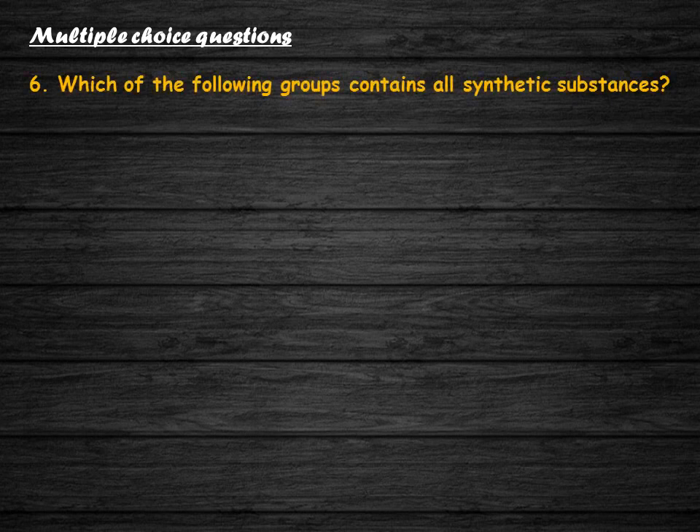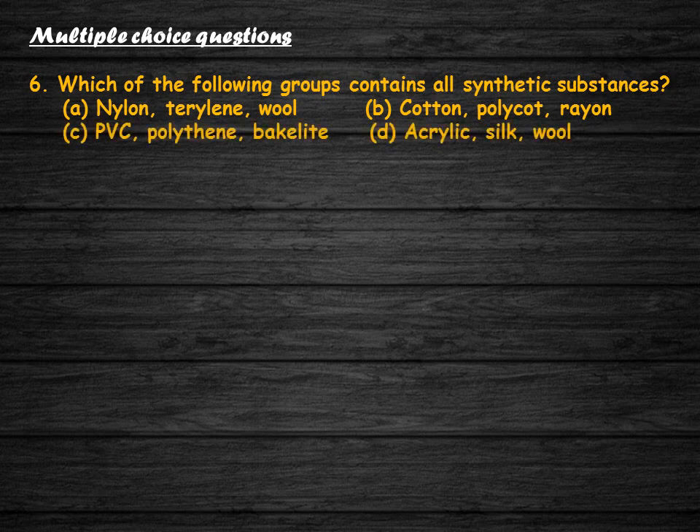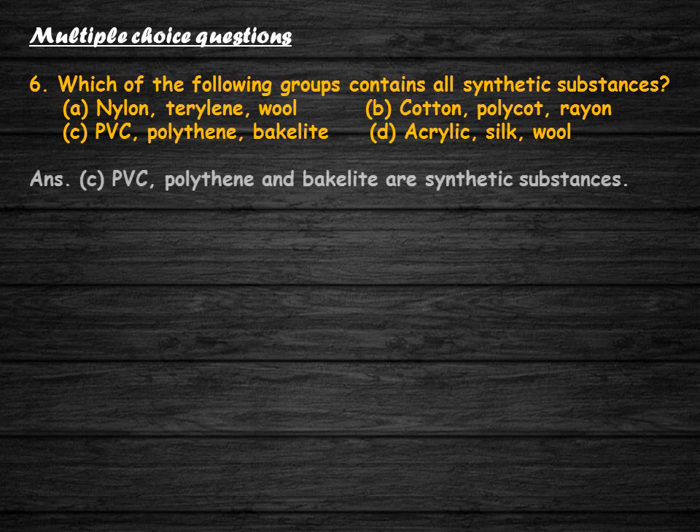Which of the following groups contains all synthetic substances? Options: nylon/terrylene/wool; cotton/polycott/rayon; PVC/polythene/bakelite; acrylic/silk/wool. The correct answer is option C. PVC, polythene, and bakelite are all synthetic substances.